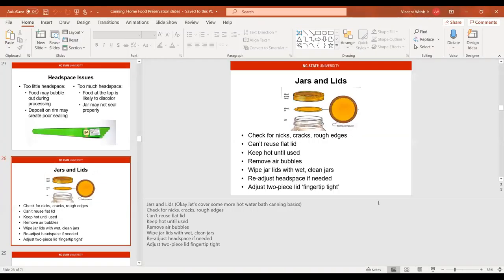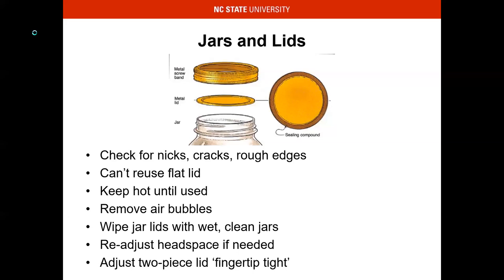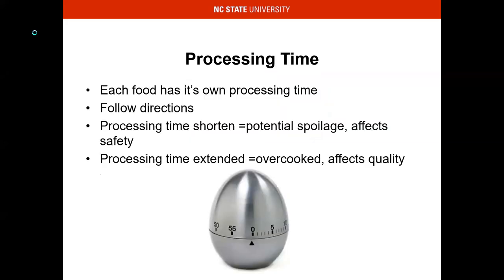Can't reuse the flat lid. Keep it hot until use, make sure you have proper headspace, and make sure you do fingertip tight on those bands. Sometimes over-tightening doesn't do detriment, but there will be that one time you wrench it down and you mess with the sealing process. Each food has its own processing time — follow directions, don't try to cross recipes.